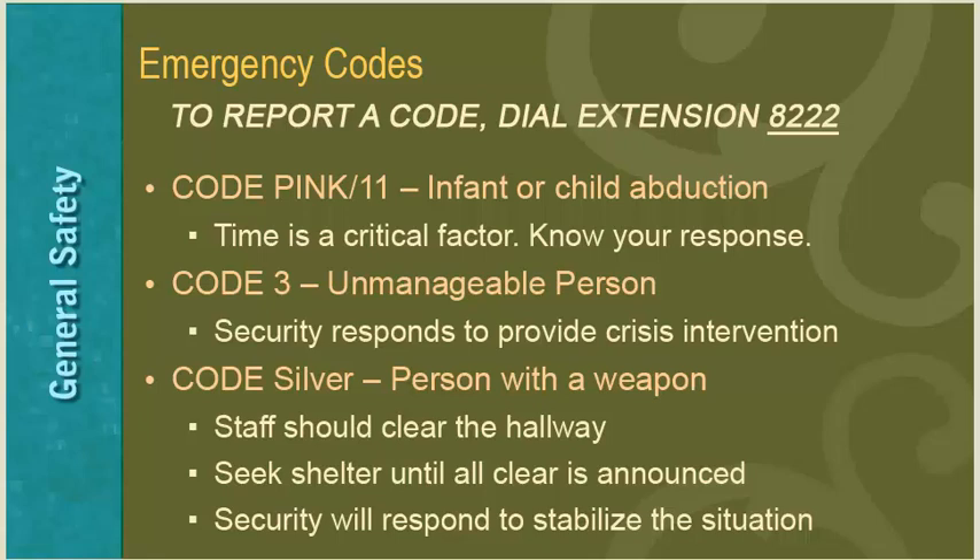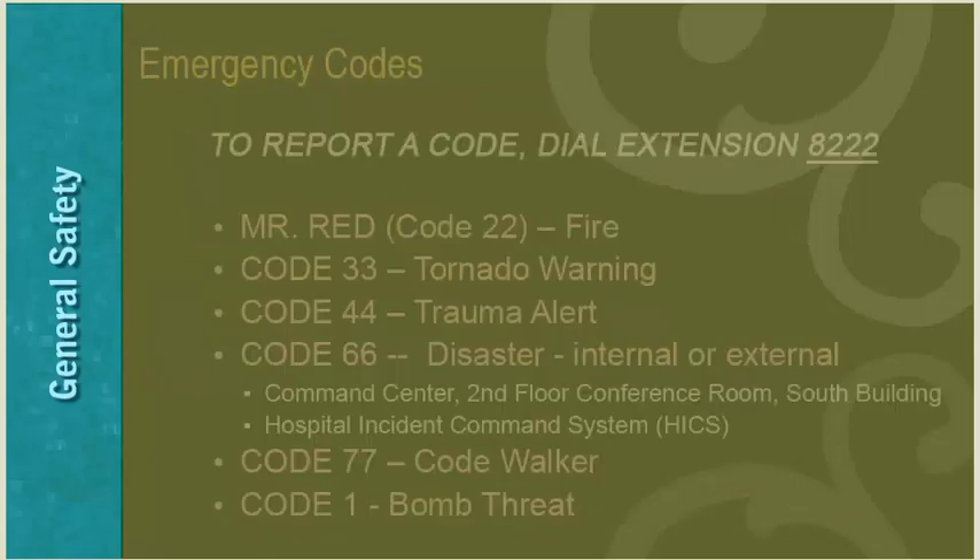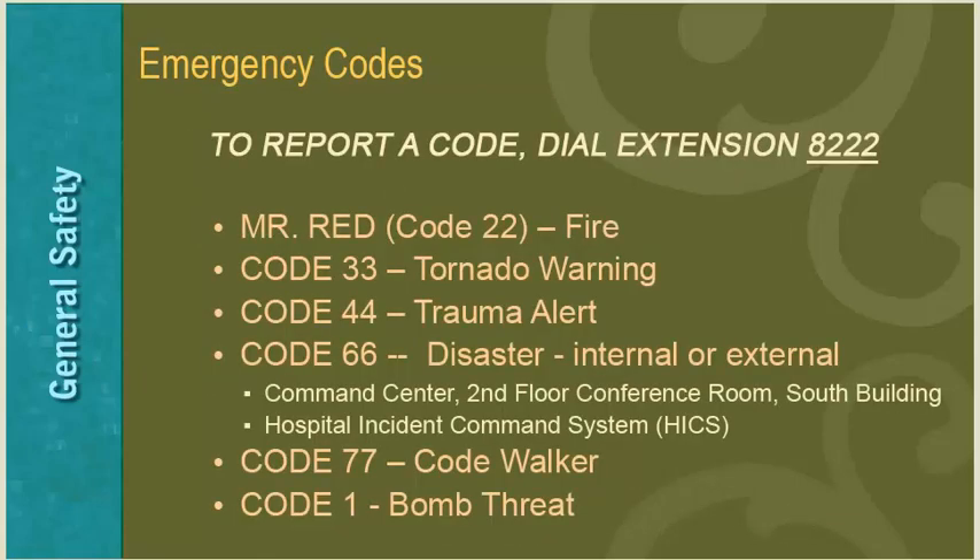Code Silver is announced when a disorderly person is armed with a weapon and possibly intends to harm someone or take hostages. Staff members in the immediate area should clear the hallway of patients, visitors, and staff, seek shelter, and remain out of public view until the all clear is announced. Security will respond immediately. Mr. Red or Code 22 indicates the presence of fire, smoke, or fire odor. Review the safety manual to find out your proper response to fire in your department or another part of the hospital.